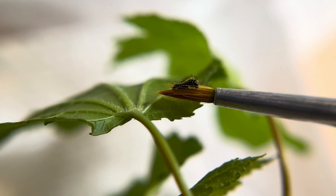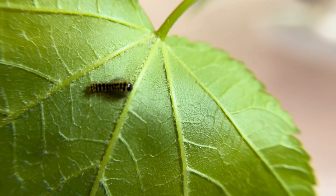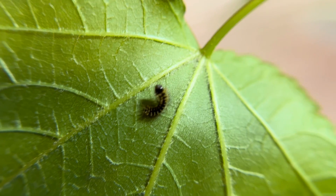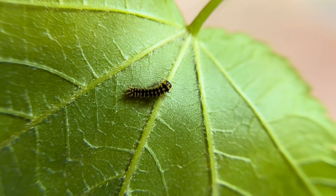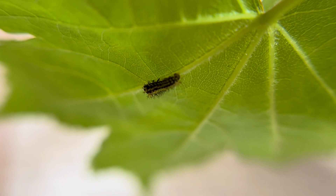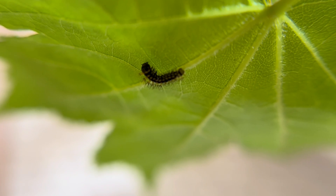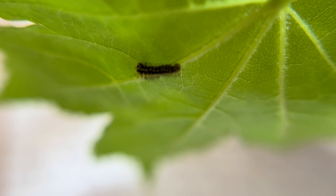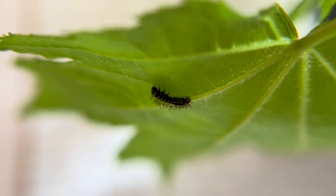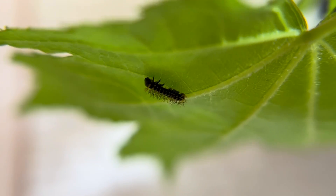Now that he is successfully on his leaf, he should find a nice spot and hopefully begin eating in the next 24 hours. Here you can see he has decided to do a little roaming around. This first instar is incredibly tiny — only about two to three millimeters — and it is hard to appreciate how small they actually are, since I have magnified them quite a bit.